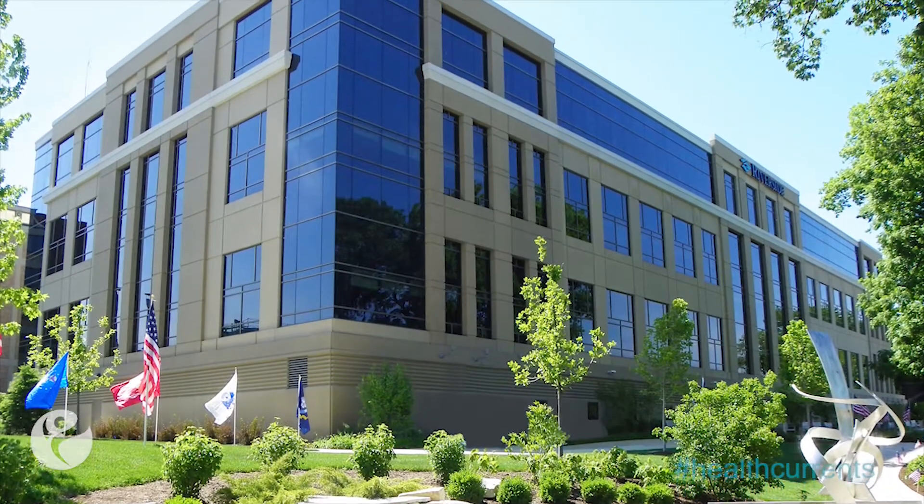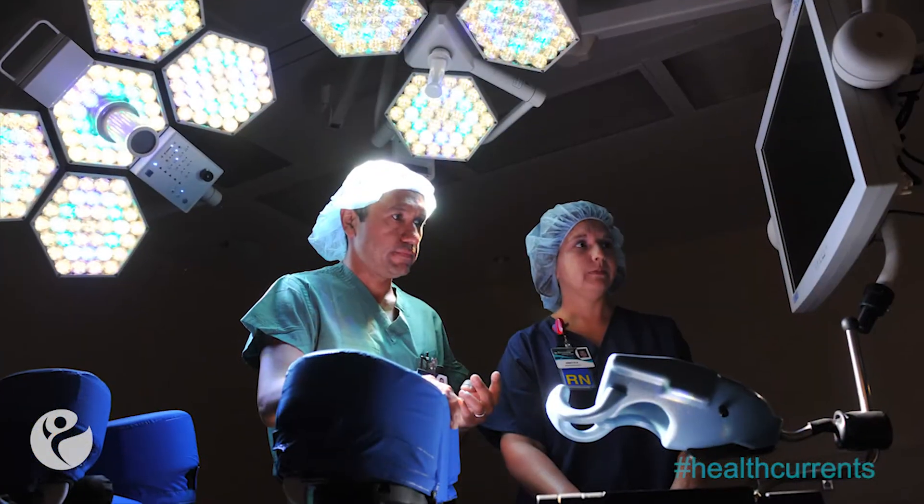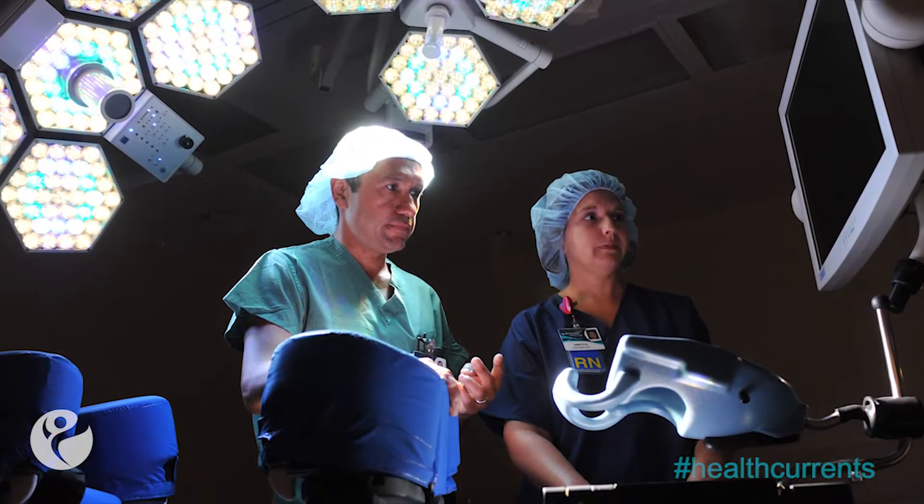We're on the fifth floor of Riverside's East Tower, the newest addition to Riverside's commitment to providing world-class health care. What began in 2011 with the opening of the East Tower's operating room suites, ortho and neuro and ICU floors, has now come to completion. The all-private room fifth floor combines state-of-the-art technology and advances to take patient experiences to the next level.